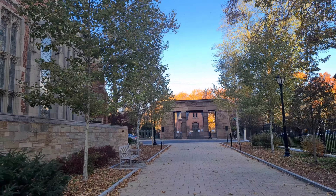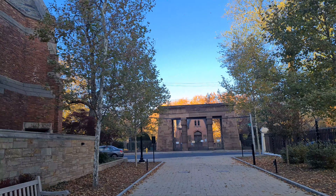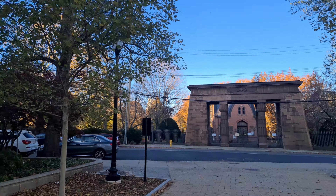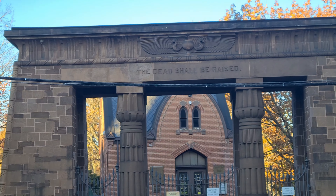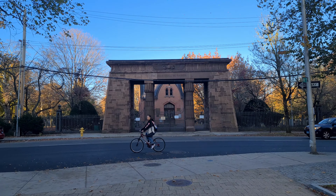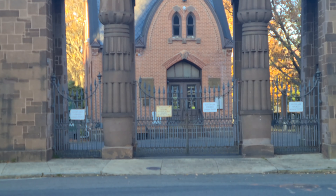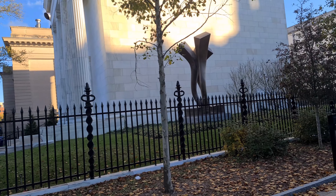Yale University campus tour, continuing on. There's something on the other end of the street — as I told you, the campus is literally split into pieces by the road, so walking from one section to another you have to go through a street. This one here reads 'The Dead Shall Be Raised' — this is actually a cemetery right outside Yale University.